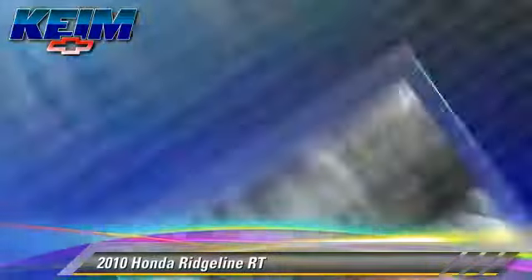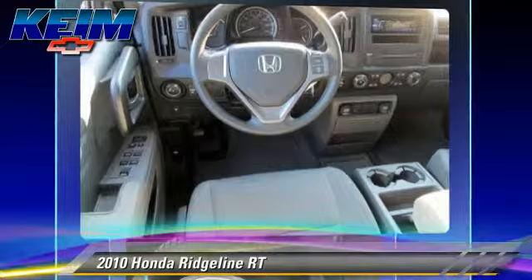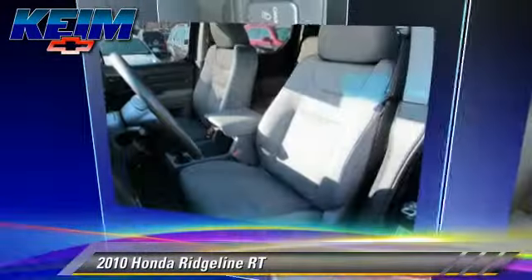Comfort and convenience features include cruise control, keyless entry, and powered door locks. Give us a call to schedule your test drive today.